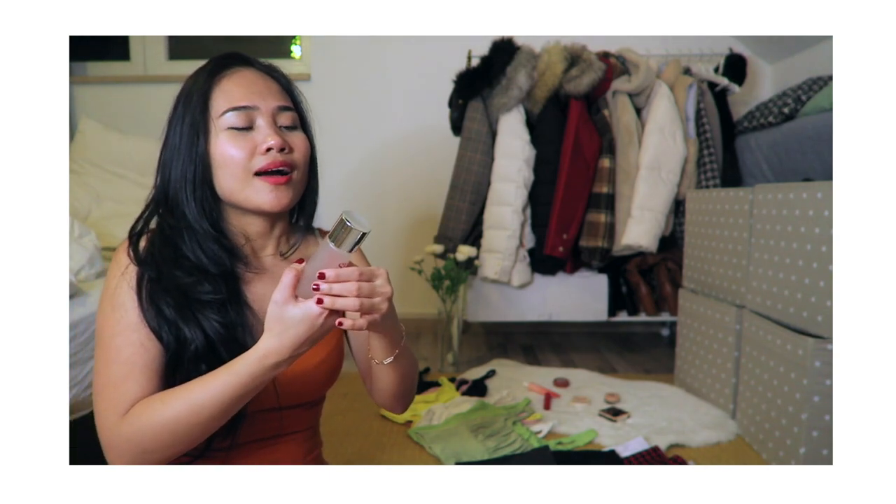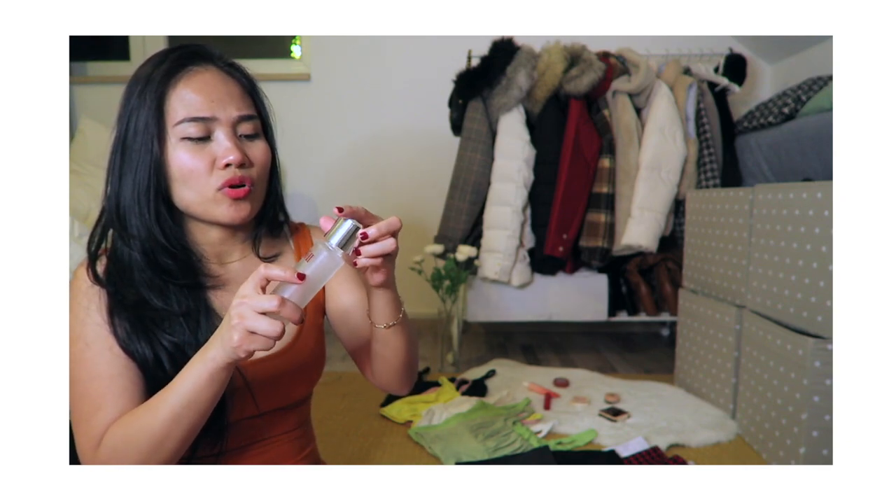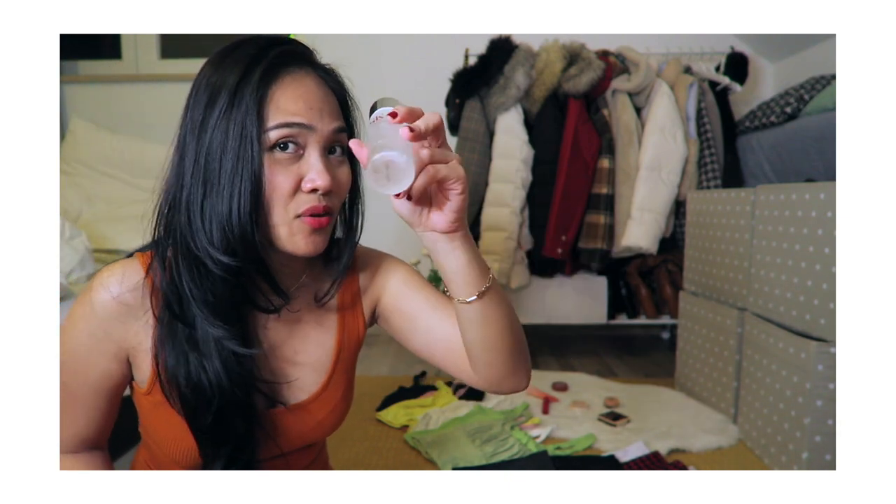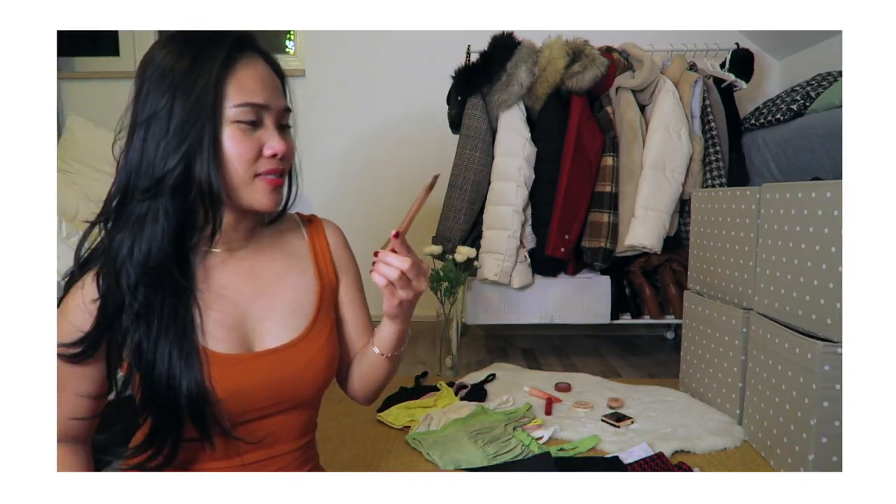The next one is the SK-II Facial Treatment Essence. It's made in Japan and available on YesStyle as well. It's quite expensive but I think this was the first skincare I ever bought from YesStyle. There's a little bit left in the bottle. It has a slight smell — I think because of the Pitera — but it's not too strong. This is definitely one of my holy grail picks.